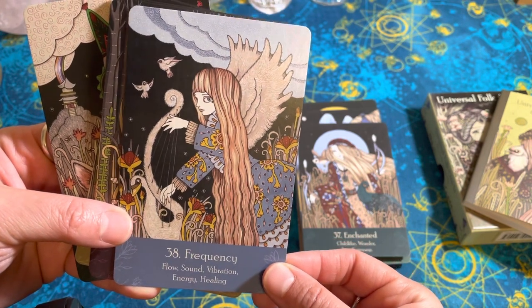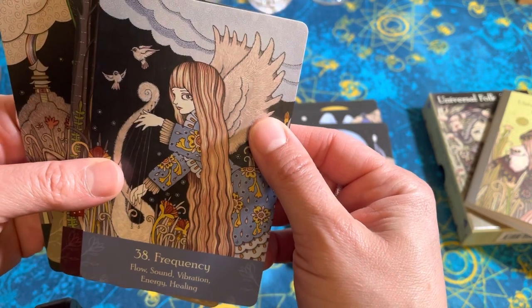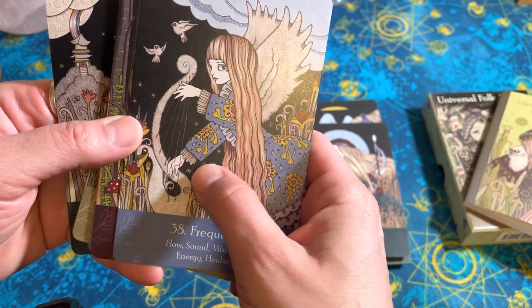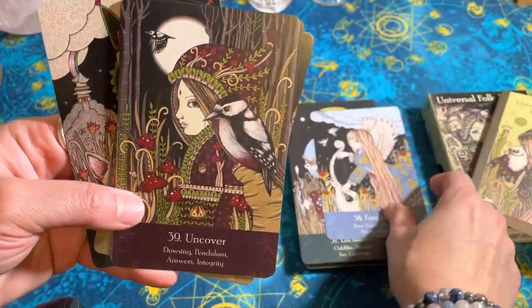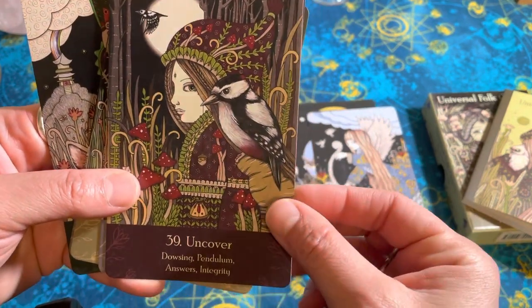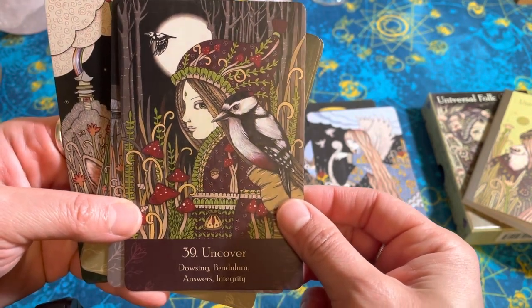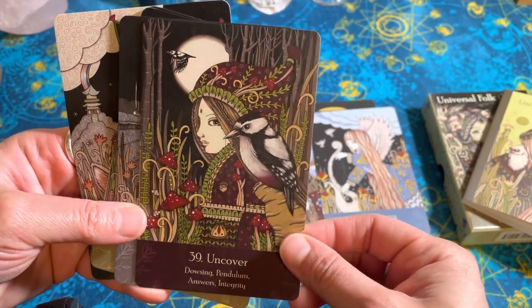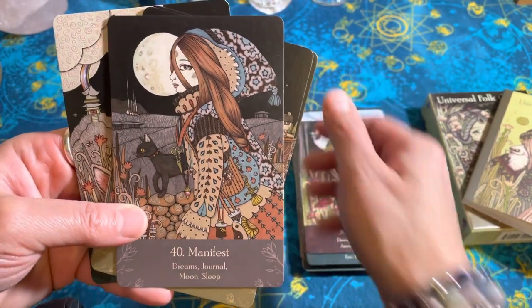We've got like an angel. I like that her wings don't look feathery — they look fuzzy, fluffy. Swan harp. Uncover — dowsing, pendulum, answers, integrity. So maybe if you're trying to figure out what divining methods will work for you, it gives you that suggestion.